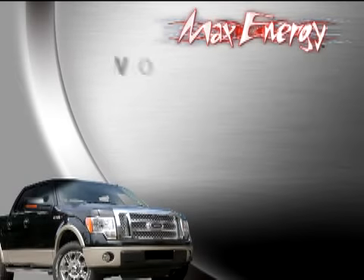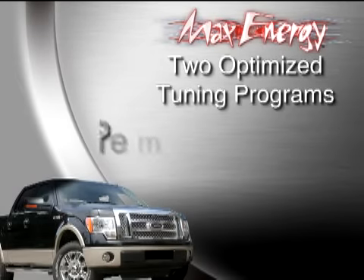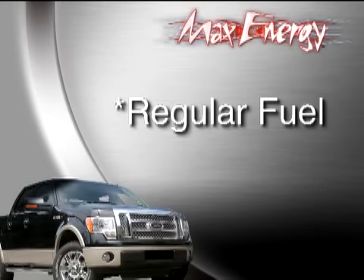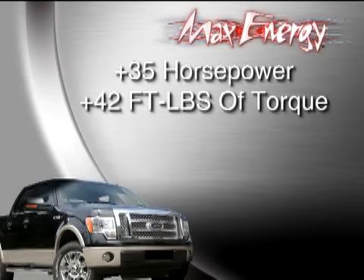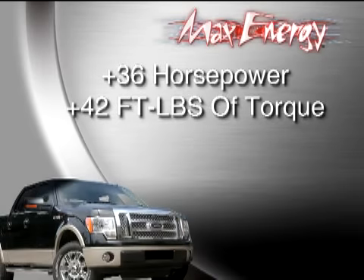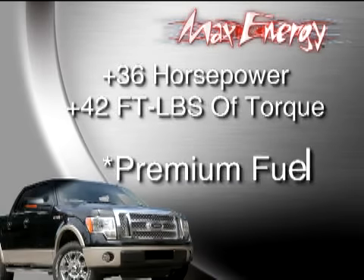The Max Energy provides two optimized tuning programs: one for premium fuel and another for regular fuel. We recommend using regular, though, due to fuel prices. Our test results have shown a plus 35 horsepower and plus 42 foot-pounds of torque for regular fuel, and a plus 36 horsepower and a plus 42 foot-pounds of torque with premium fuel.